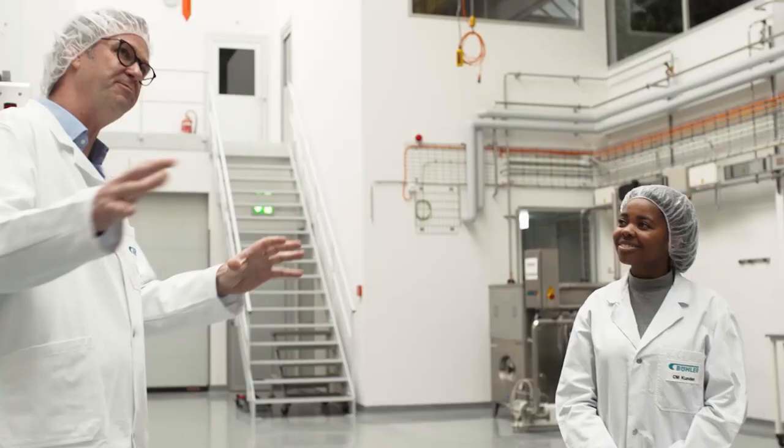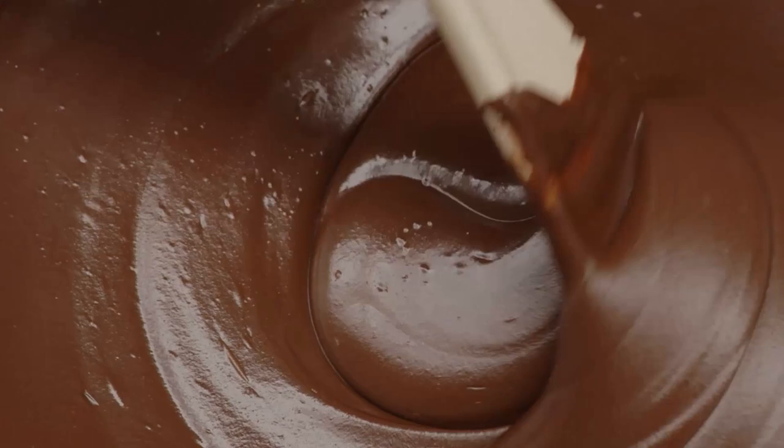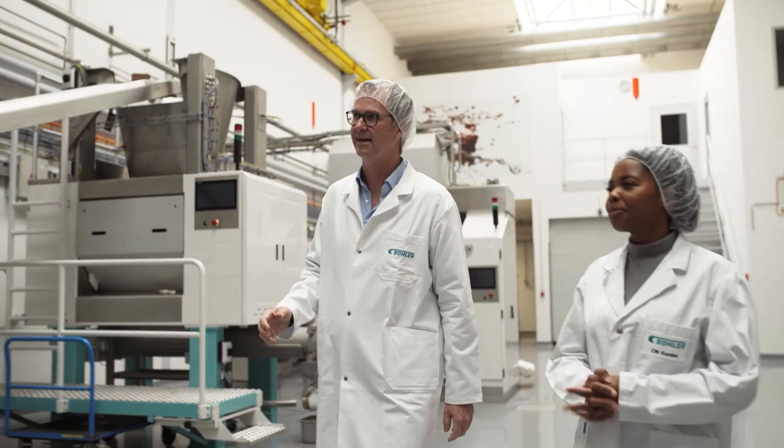We have all the possibilities here to run recipes for making filling masses, for all kinds of chocolate, all kinds of coatings — for example, ice cream coating. Let's have a look at the processes, technologies and machines that you have here.